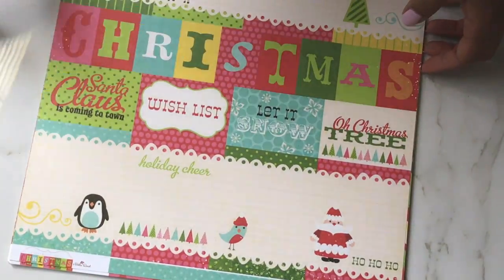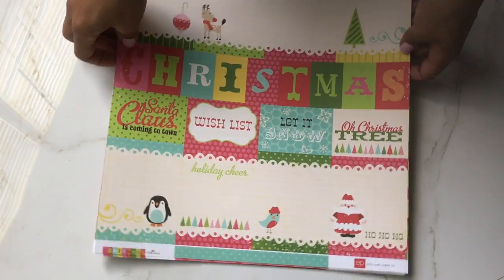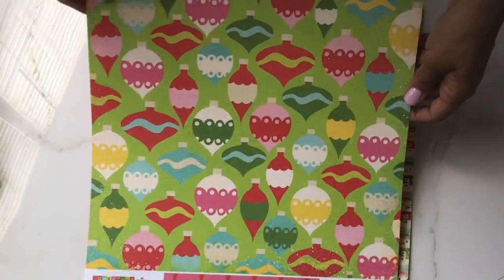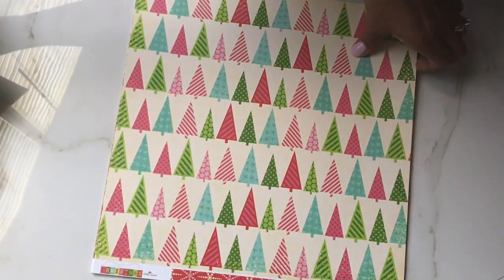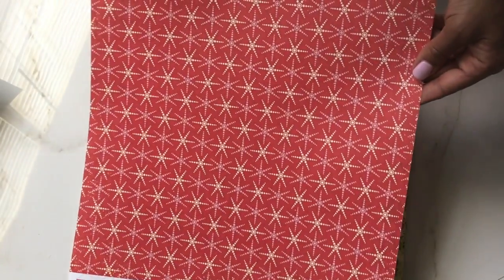So this is the first page — I'm going to zoom out just a tad so you can see a little better. It has some cut-aparts on it. And then you've got this page right here, which is really pretty. I love the fun bright colors — non-traditional pinks and reds. And then you've got these cute snowmen, pretty snowflakes, some really pretty Christmas trees, and some red snowflake paper.